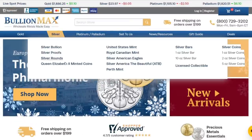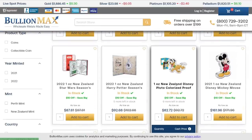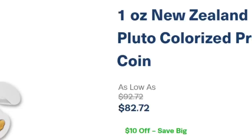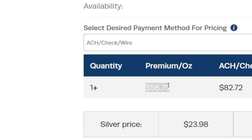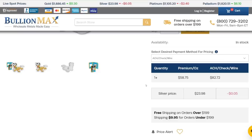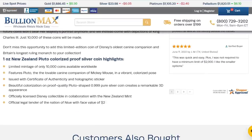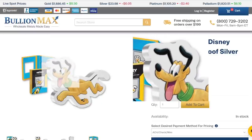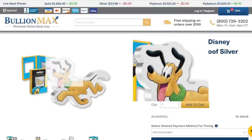Now let's look at a high premium silver coin and talk about why the premium is so much higher. We're going to look at this one ounce Disney Pluto colorized proof coin. The price is $82.72 — currently on sale — and it is much more expensive than the one ounce Philharmonic I showed previously. The premium is listed right here: $58.75, which is about a 250% premium over the spot price. If we scroll down, we can see this coin actually has a limited mintage of only 10,000 coins worldwide, and there's a lot of work that goes into producing something like this.